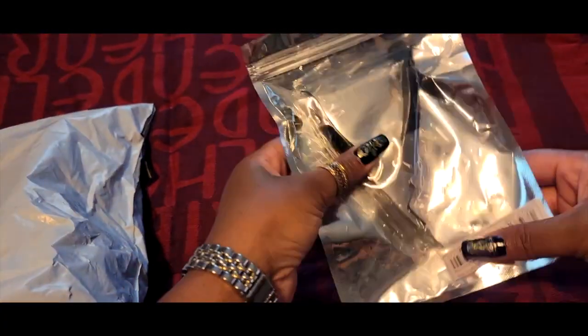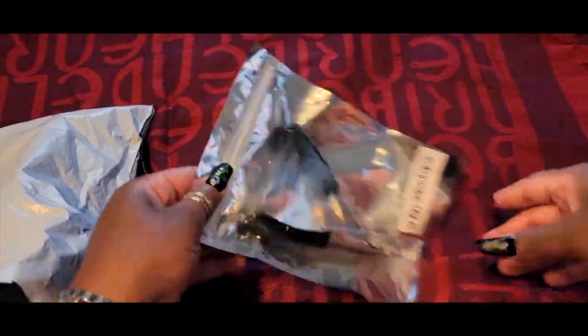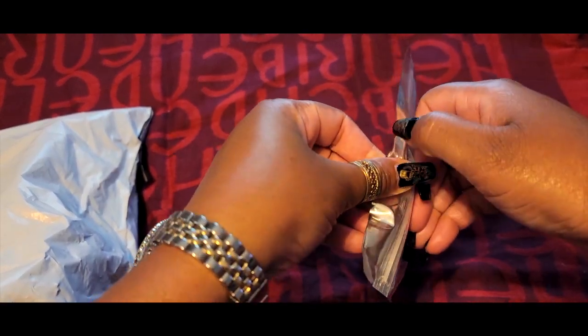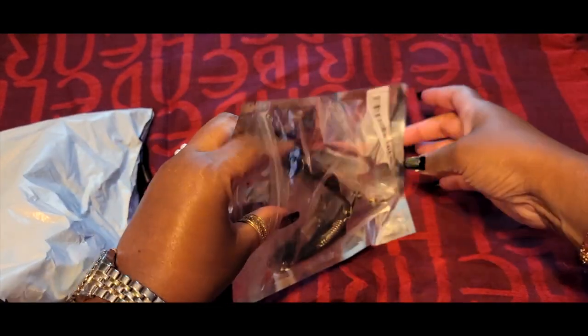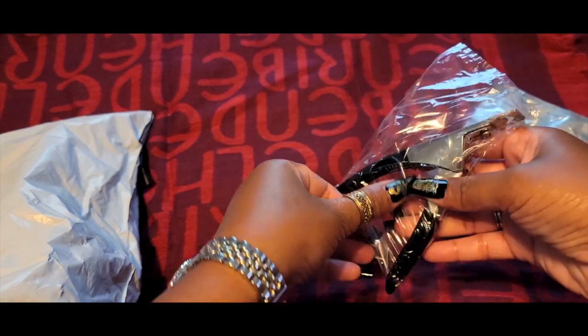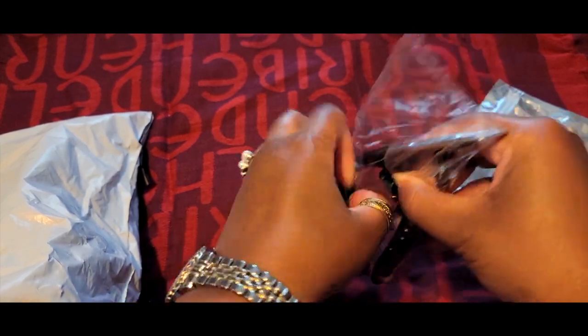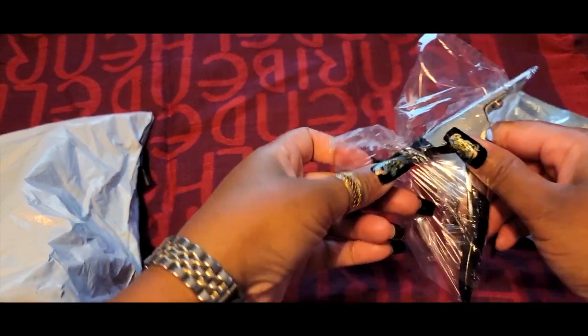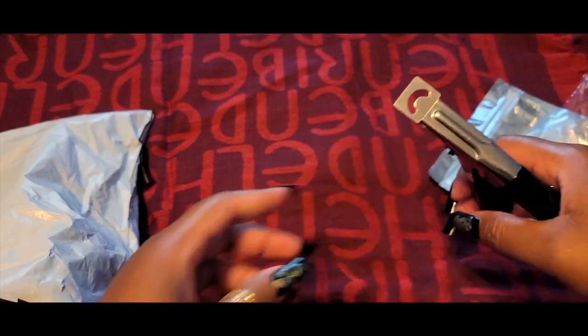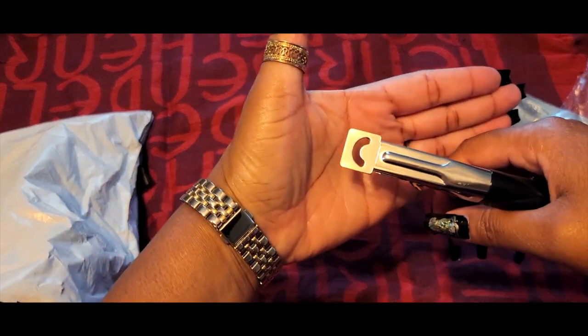Starting off with some nail clippers, for when I decide to cut down my nails from time to time. I've been wanting one of these for a while and I'm pretty sure I paid less than two dollars — a dollar or a dollar fifty. It wasn't very much at all, which I mean, it's Shein — that should have been a dead giveaway. Alright, item number one, we're just gonna breeze through these.